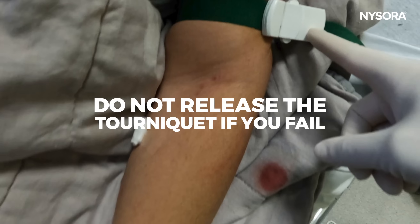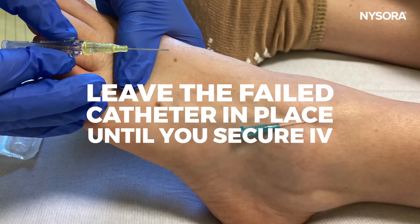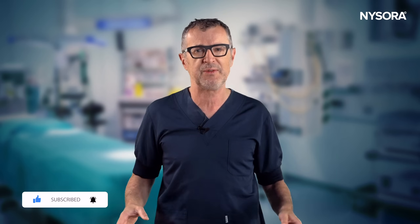So there you have it, folks. I have just shared three actionable tips for mastering IV cannulation. Remember: patience, maintaining tourniquet pressure, and strategic handling of unsuccessful attempts can dramatically increase your success rate. I hope this video has been enlightening. Don't forget to hit that subscribe button, and we'd love to hear your own tips or experiences in the comments below. Share this video with your colleagues and help us grow our community. Stay safe and see you next time.